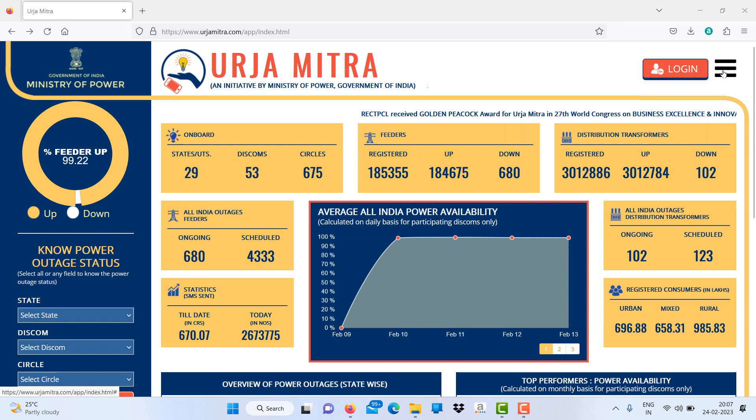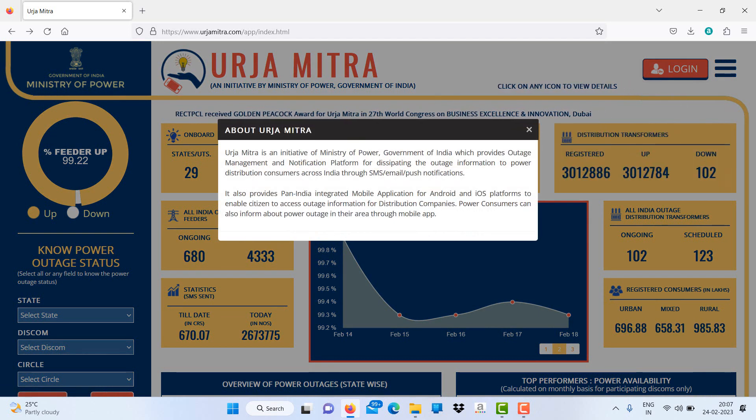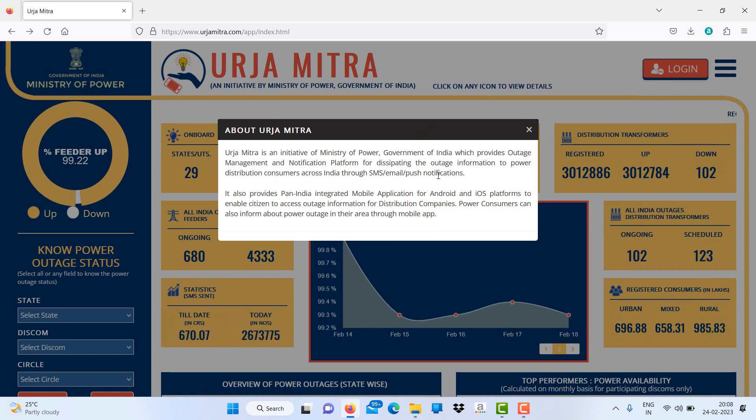Consumers should know how to utilize this app. It's an initiative of the Ministry of India which provides an outage management and notification platform for disseminating outage information to power distribution consumers across India through SMS, email, and push notifications.